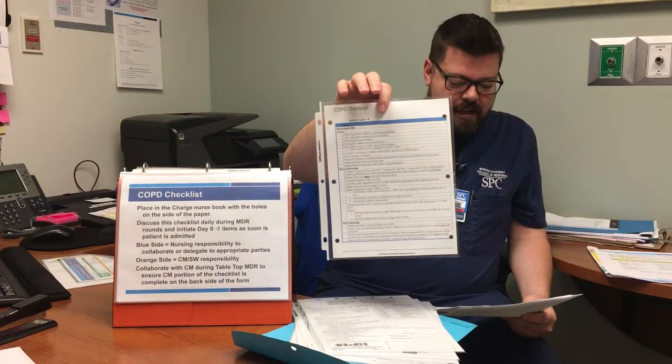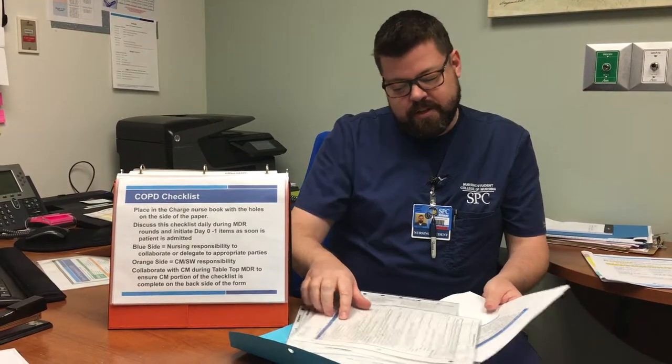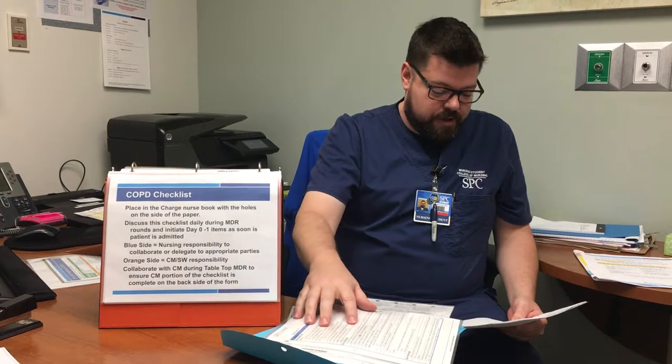Talking about the COPD checklist: it has holes punched on each side so it can be placed in the folder. We're going to discuss this checklist daily during MDR rounds and initiate the day-zero to day-one items as soon as the patient is admitted. On here we have the COPD power plan utilized by the authorizing physician, COPD education ordered upon admission, and the COPD zone tool at the bedside. The blue side is the nursing responsibility.